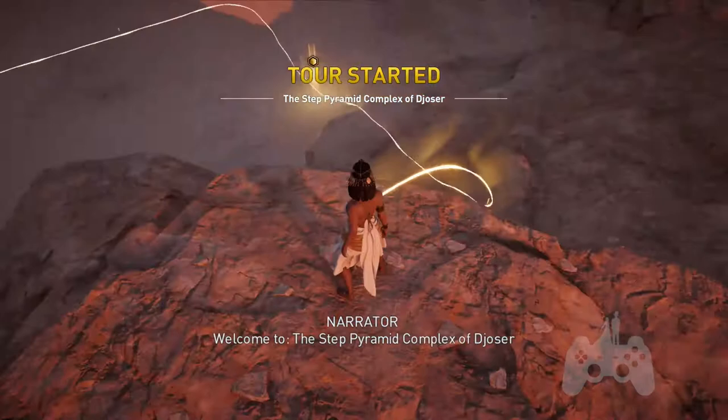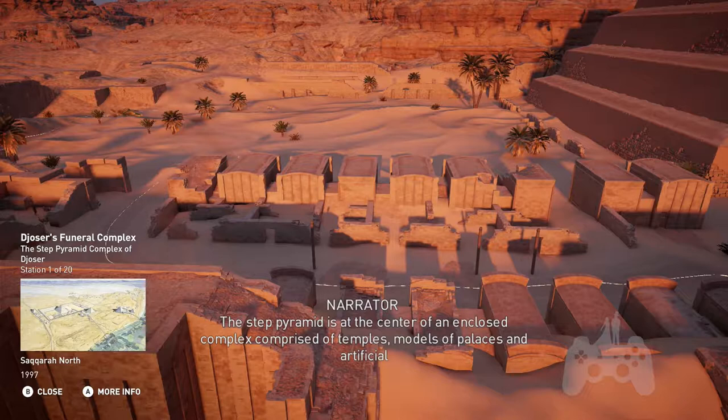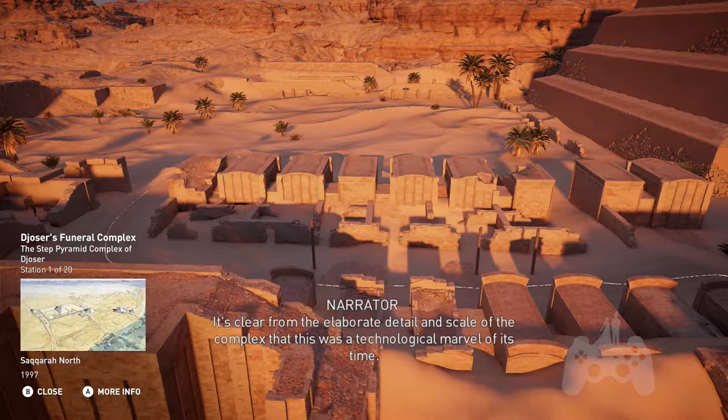Welcome to the Step Pyramid Complex of Djoser. The Step Pyramid is at the center of an enclosed complex comprised of temples, models of palaces, and artificial constructions, all built for the afterlife of Pharaoh Djoser. The funerary complex covers 15 hectares and is located on the highest point of the Saqqara Plateau. It is clear from the elaborate detail and scale of the complex that this was a technological marvel of its time.